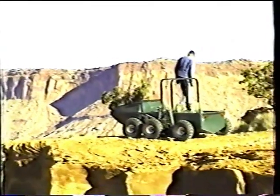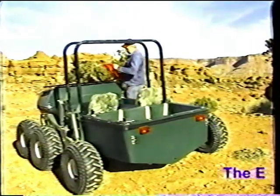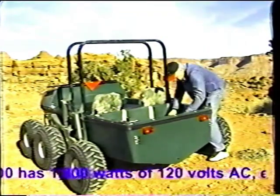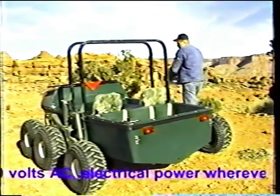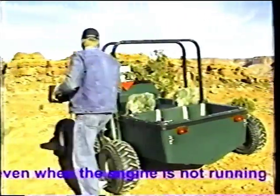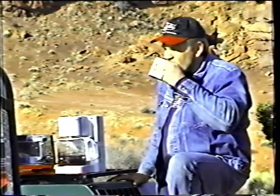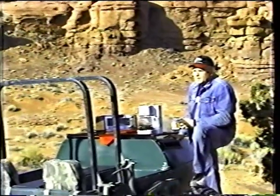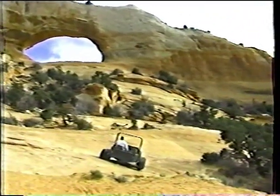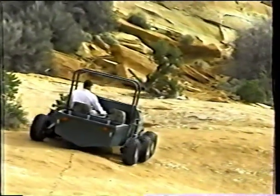The Extreme Machine 2000 can carry two adults and 500 pounds of gear, or two adults and two children. Everyone who has driven this unique machine has commented on two things: it is astoundingly stable, and a blast to drive.